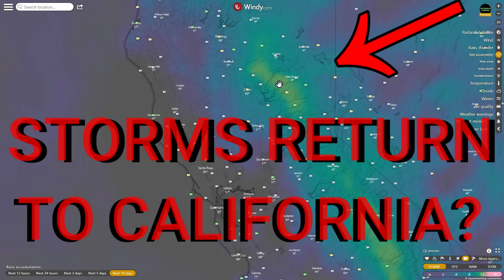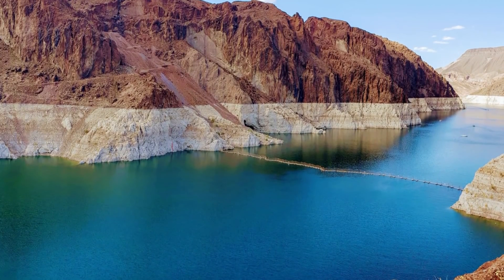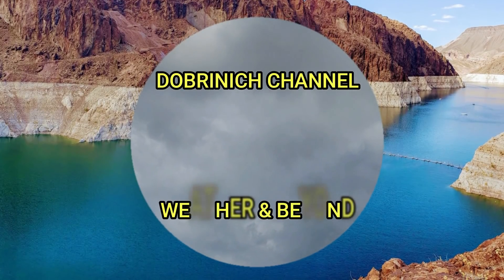Welcome back to the Brennic Channel. Tonight we are talking about Lake Oroville, Lake Powell, Lake Mead, and some reservoirs in California.